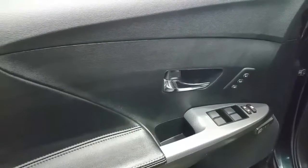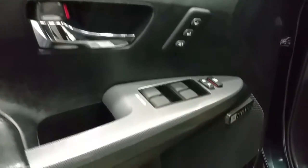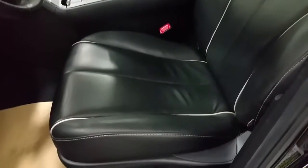The Venza features a black interior. It has memory seating for one or two positions, power windows, power locks, power mirrors, as well as a JBL synthesis sound system, automatic lighting controls, a leather-wrapped steering wheel, and leather seating for five passengers with a power driver and passenger seat.